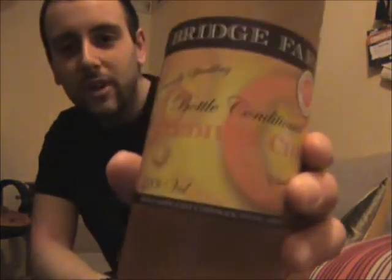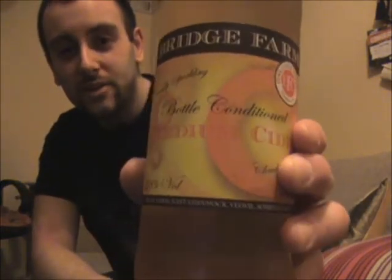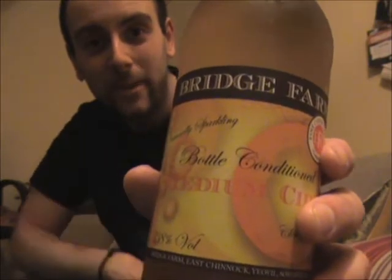But I digress, because today's cider that we are trying is Bridge Farm Medium Cider Bottle Conditioned. I've not heard too many things about the Bridge Farm Cider Company. I do know that they do a few different varieties of ciders, including a chilli one which I haven't actually seen around at all, but I've seen a couple of different people do reviews on it. That's kind of interesting — chilli-infused cider. Maybe a future review. But anyway, before we carry on with this review, let's get some details on Bridge Farm Bottle Conditioned Medium Cider.